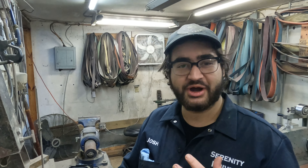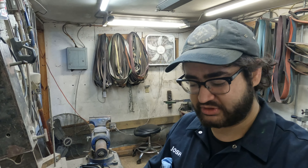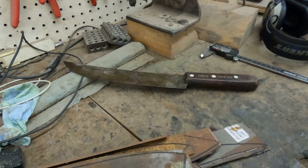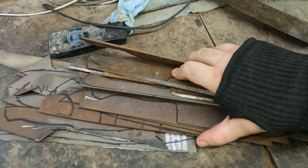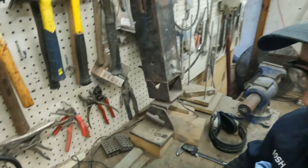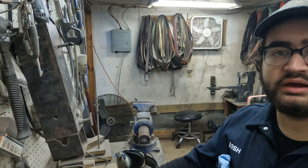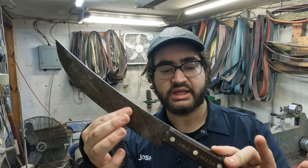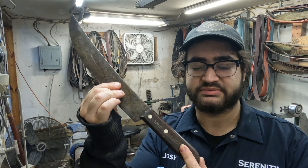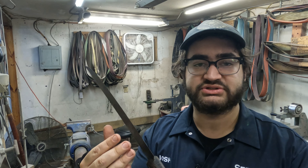Yesterday I mentioned cutting out some blanks and here they are — we have quite a few, that's going to keep me busy for a while. Today I am going to be cleaning up this blade for a refurb I'm doing for Daniel, and cleaning up this handle a bit more and putting an edge on it. That is my day, probably some other stuff as well.